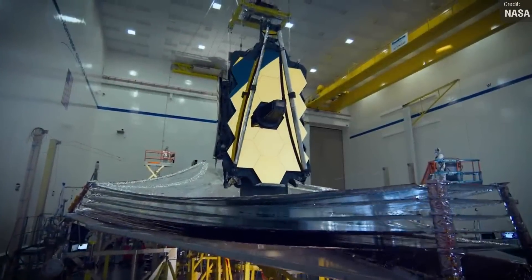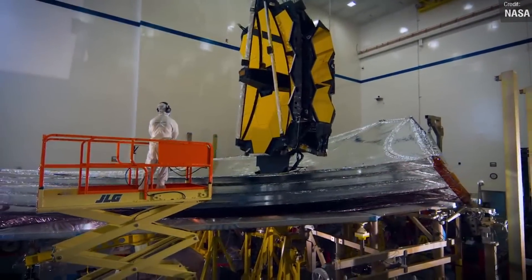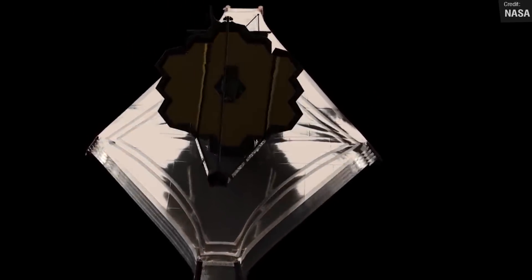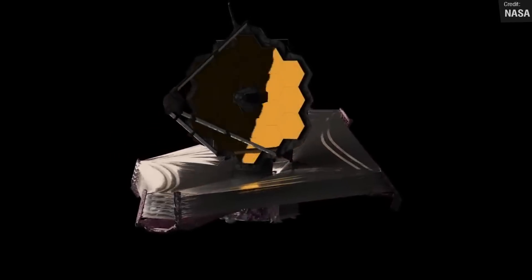NASA has revealed that the James Webb Space Telescope has suffered from a few micrometeorite impacts — four in total — which was always an expectation for the spacecraft. However, the latest impact was from a larger meteorite than teams had modelled or could test for on the ground. Worry not though — NASA is confident that these impacts shouldn't affect the telescope's ability to deliver pristine images to Earth.